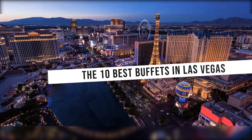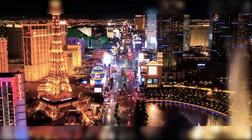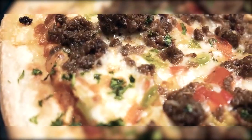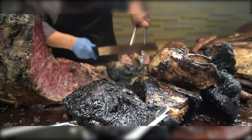The 10 Best Buffets in Las Vegas. Las Vegas is a place where experiences matter, and eating is a big part of the experience, I think you'll agree. So today we are looking at the 10 best buffets in Las Vegas. Let's get straight into the video.